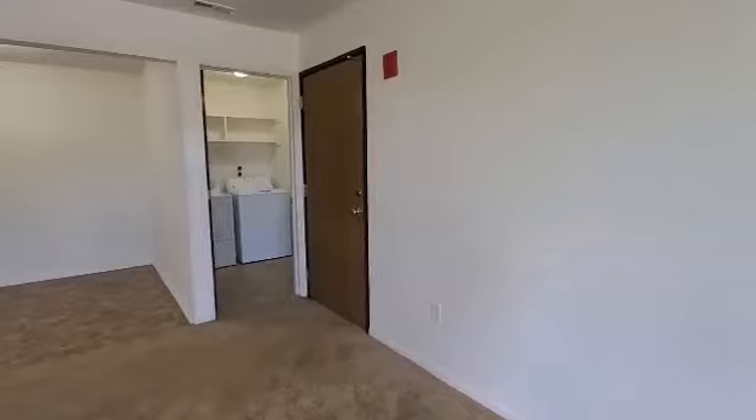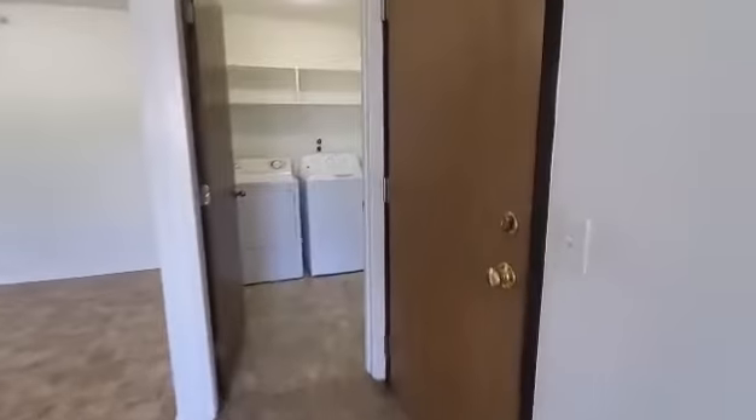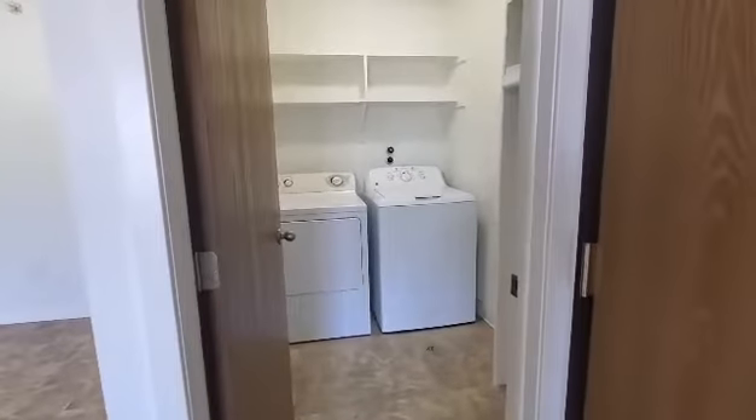Behind the entry door is going to be the laundry room. The laundry room does have the side-by-side washer and dryer, built-in shelves and a built-in hanging rack as well.